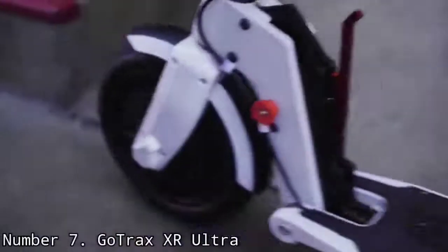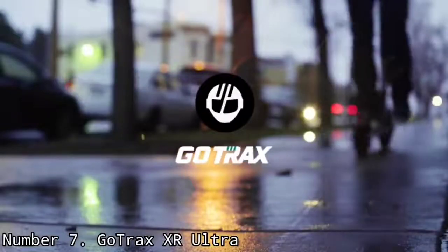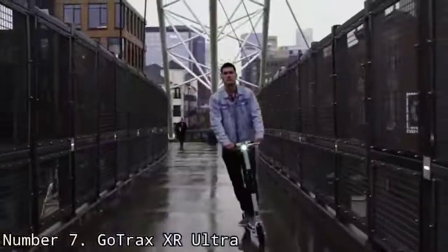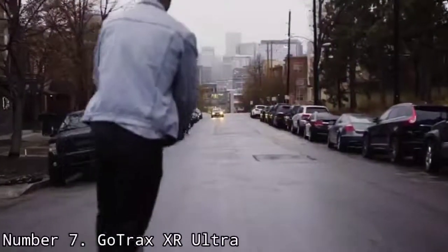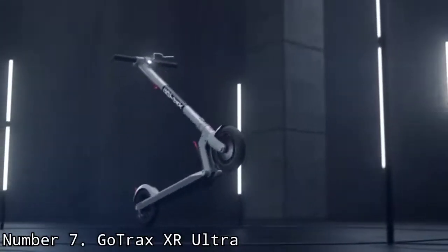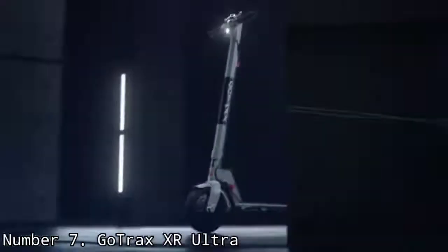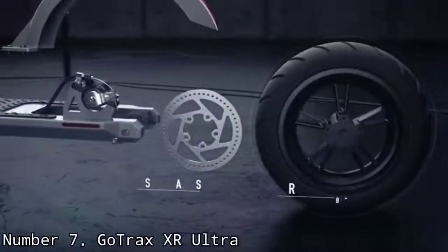Number 7: GoTrax XR Ultra. You won't win any drag races on the GoTrax XR Ultra, but this affordable electric scooter will get you where you need to go. Its 8.5-inch air-filled tires provide a comfortable ride even without extra suspension, and its 300-watt motor was powerful enough to get us moving. We wish the XR Ultra had a rear brake light, but in this price range that's a feature you don't often find. Weighing 26.5 pounds, most people should be able to carry it up a flight of stairs. However, the locking mechanism on the rear fender was a bit temperamental.